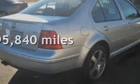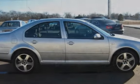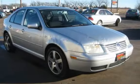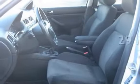This Volkswagen has less than 96,000 miles on the odometer. Estimated fuel economy for this vehicle is 21 miles per gallon in the city, and 29 miles per gallon on the highway.